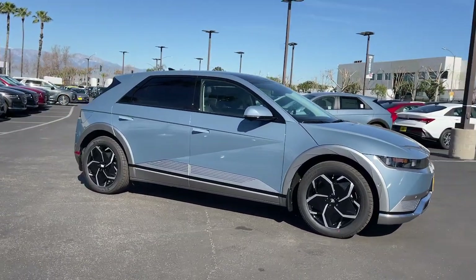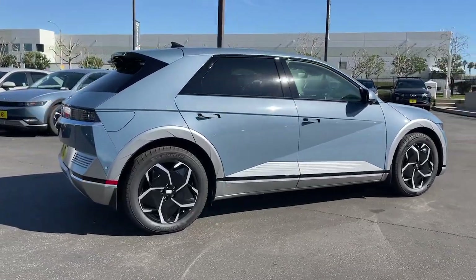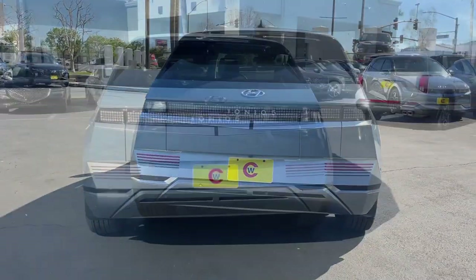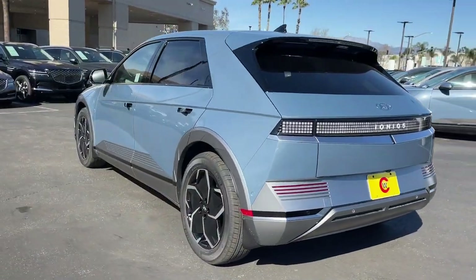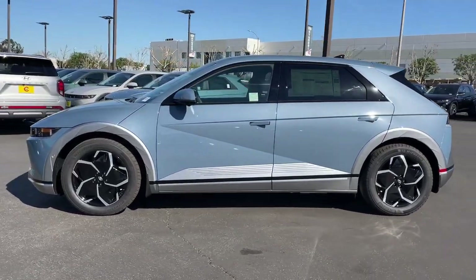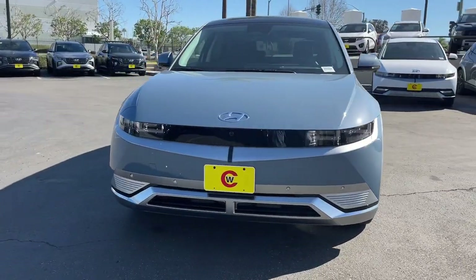You just found the 2024 Hyundai Ioniq 5. Drive boldly into the future in this distinctive Ioniq 5, the spacious family-friendly EV that's designed for today's connected lifestyle. You'll love its pleasing ride, eco-friendly materials, and high-tech infotainment features. The following are some of this vehicle's highlighted options.